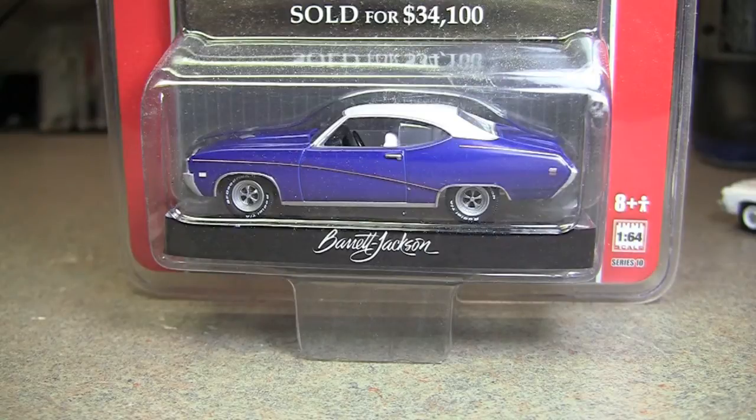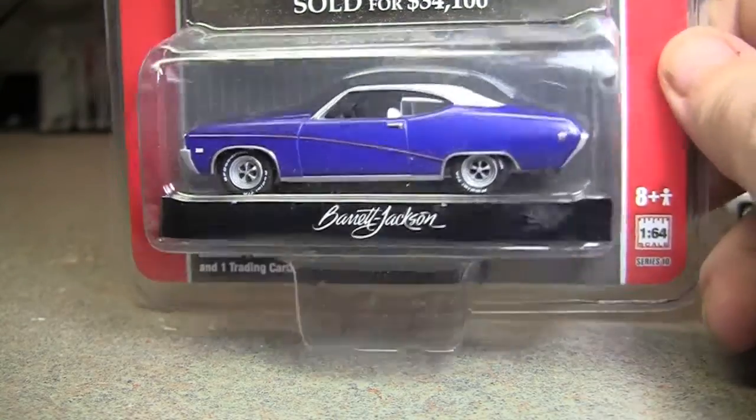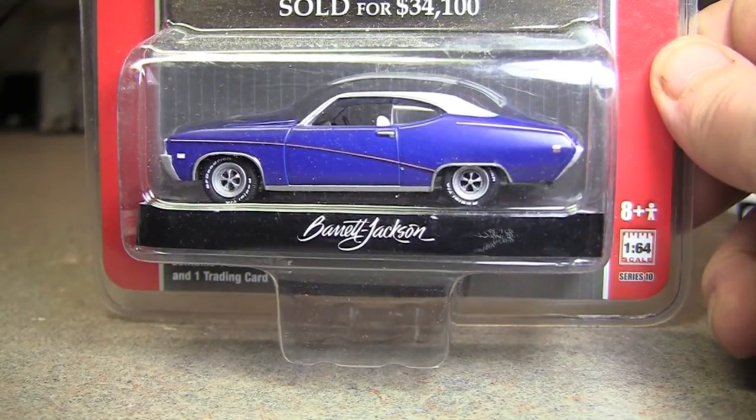Still Saturday, December 15th, got another green light. This is a Barrett-Jackson instead of a Mecham, it's a 69 Buick GS. This one sold for $34,100.